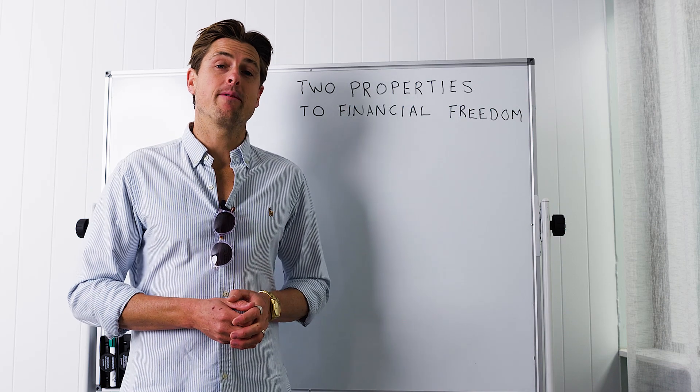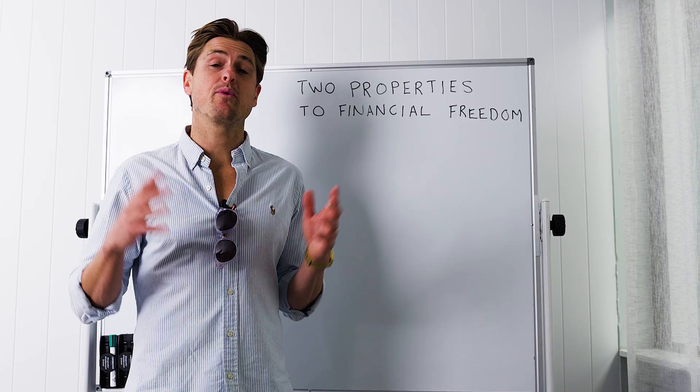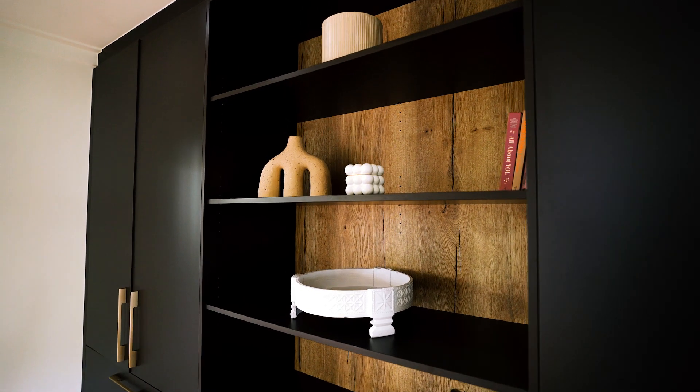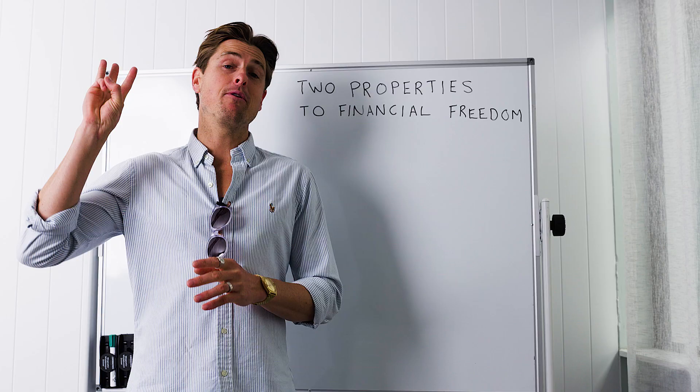The two properties to financial freedom strategy is so simple. We start in the first stage called accumulation, where we go out and buy the properties that will make us financially free in the future. Then we move to the second phase called consolidation, where we pay off the debt using five simple rules. And then we move to the third phase, which is financial freedom and choices in your life.